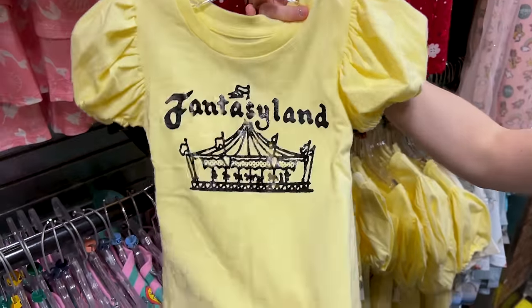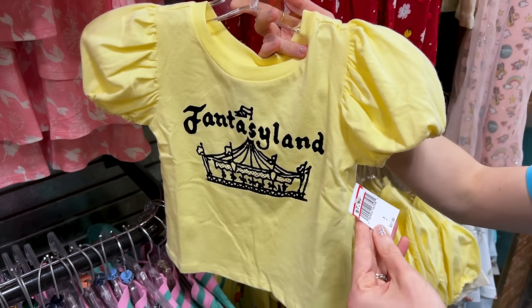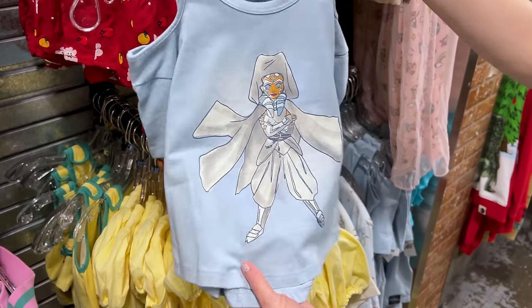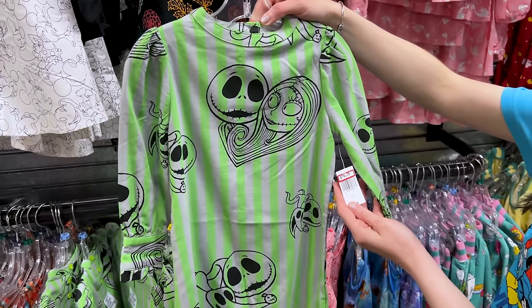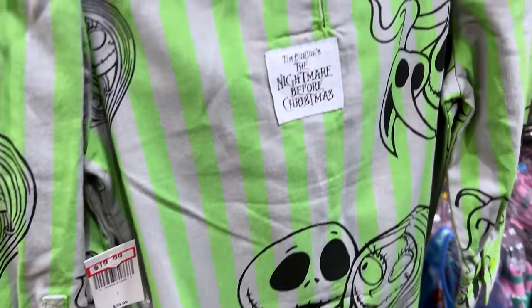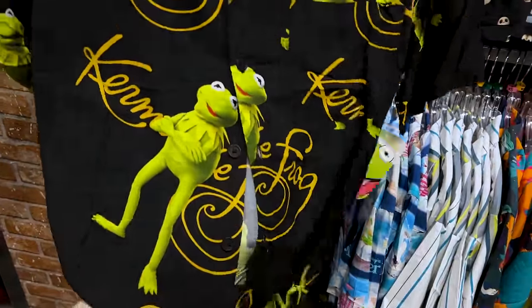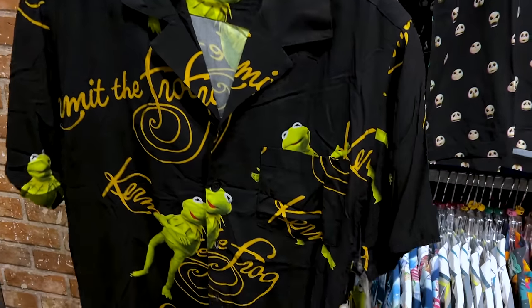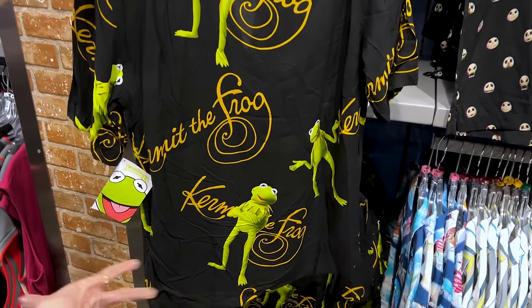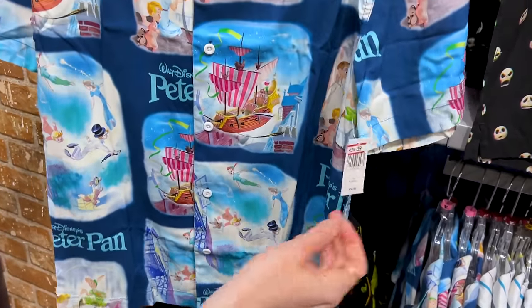This is a cute yellow pastel Fantasyland design with puffy sleeves — it reminds me of Snow White. This little kid's t-shirt is $8 down from $32. Look at the Ahsoka one for $13 down from $32 — also a kid's t-shirt. And this Nightmare Before Christmas pajama dress is $20 down from $40. Also, look at this Kermit button-down — here he is in his fancy poses with his signature — $25 down from $65. And check out the Peter Pan button-down — $25 down from $60. Don't you just love seeing Wendy and her brothers?